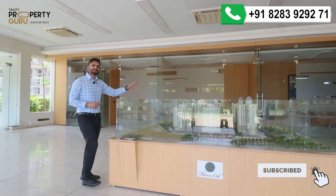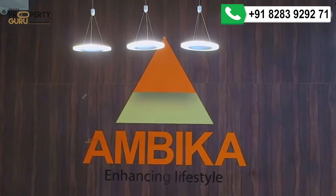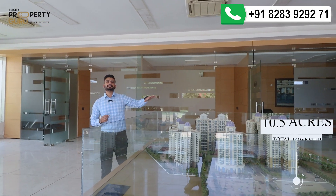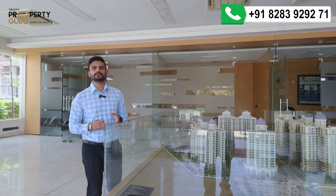Now I will brief you about the project. This is the whole project of Ambika in New Chandigarh. This project's name is Florence Park, which is on the theme of Florence City, Italy. If we talk about the whole township, it is in 10.5 acres, and it is only Ambika Florence which has given possession in New Chandigarh in the high-rise concept.